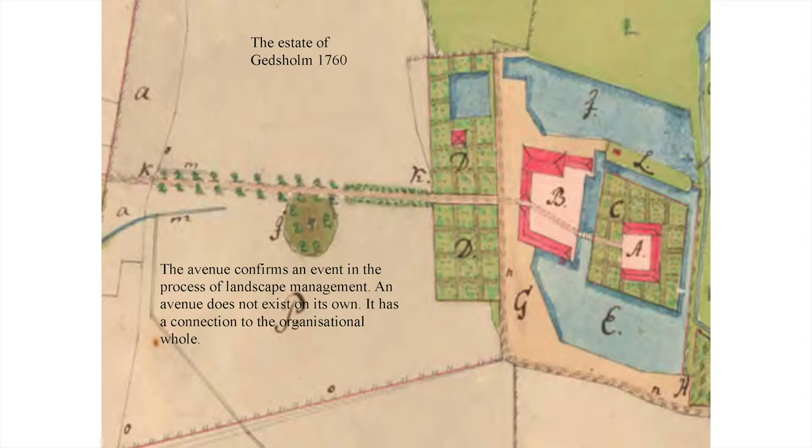This old map of Gedsholm shows how the avenue starts at the old border at figure K. A little to the left is a straight line marking a planned new border. Looking at a map from 1800, you can see that the avenue was prolonged some 30 meters to reach this new border. So the avenue follows, so to speak, the landscape.